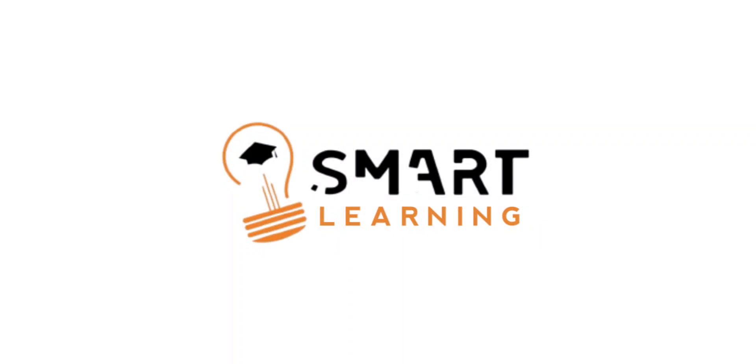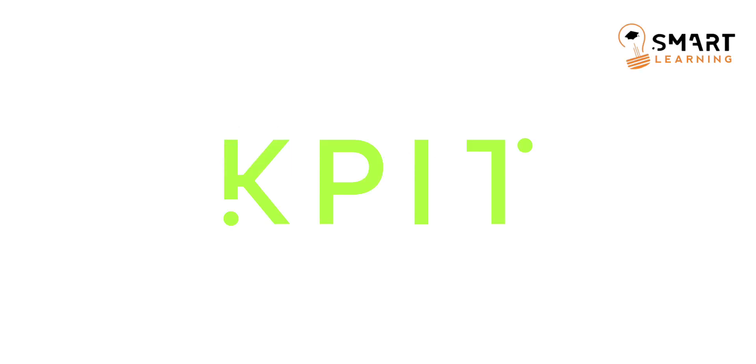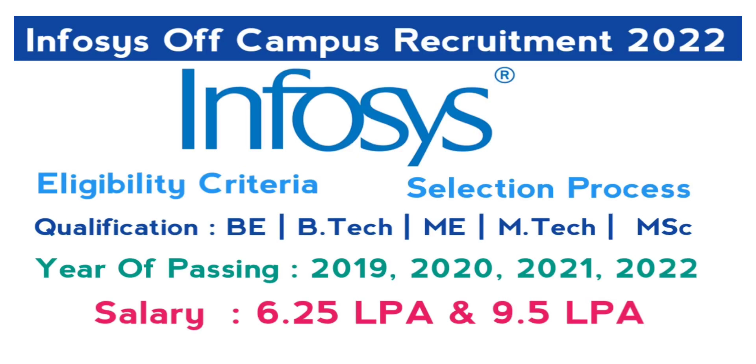Hi, hello people, welcome back to Smart Learning YouTube channel. Today in this video I am going to tell you what is the process after you got selected for KPIT. One more important thing is the results have been declared for KPIT — check your mails whether you got selected or not. Don't worry if you are not selected; Infosys is also hiring. Watch the previous video for the apply link and eligibility criteria, so apply as soon as possible.